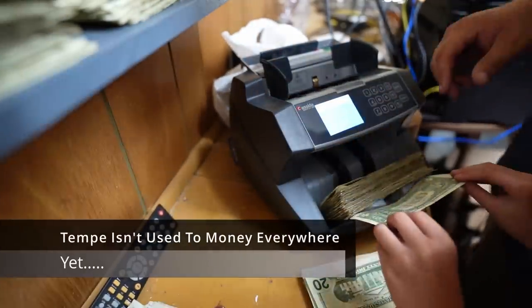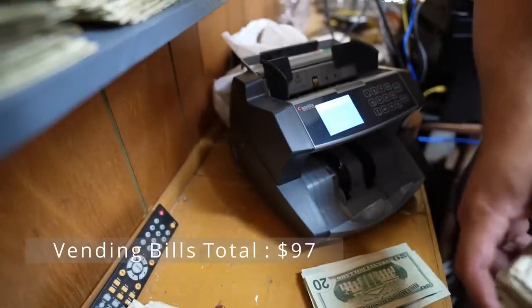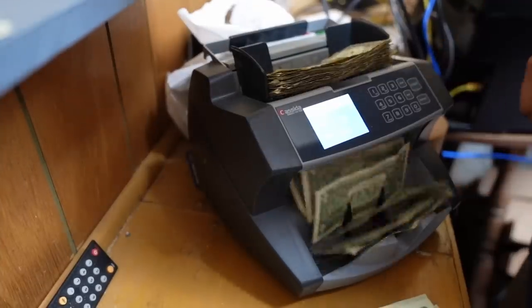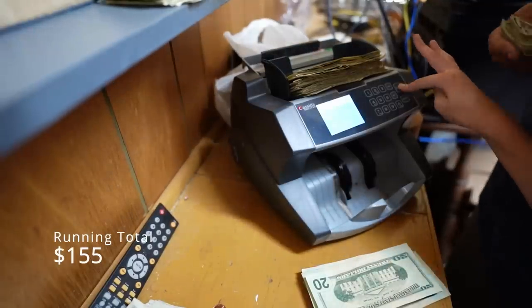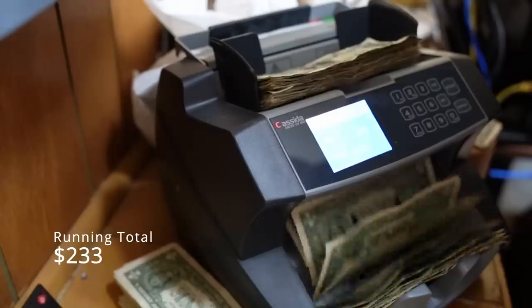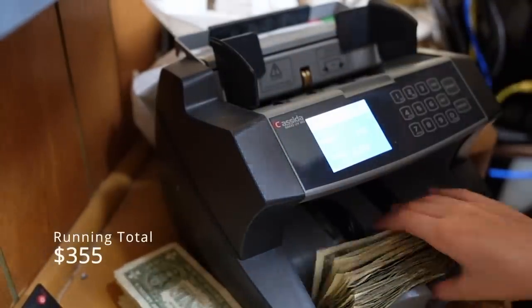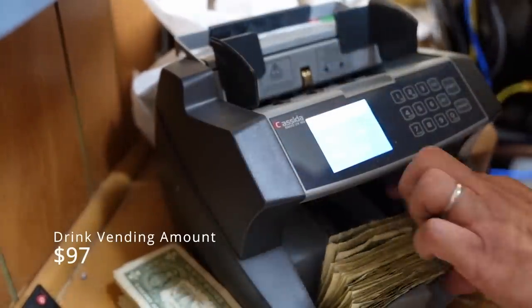$97 for just the vending machine. This is for the washer dryers — $155. We'll do the math later — $35. So we're about a little over $200 just for the washers and dryers. And we're at $304 now.